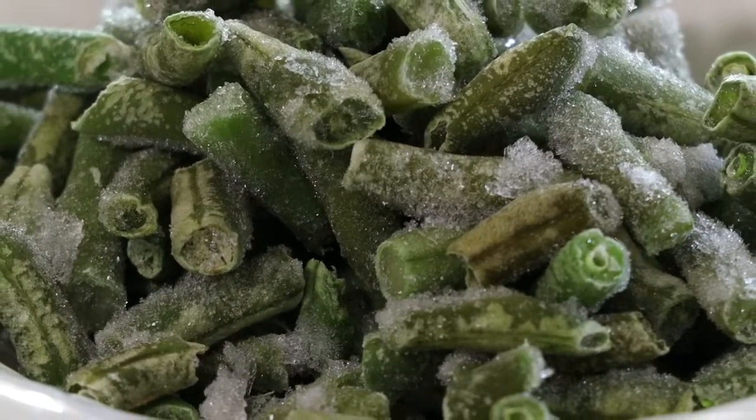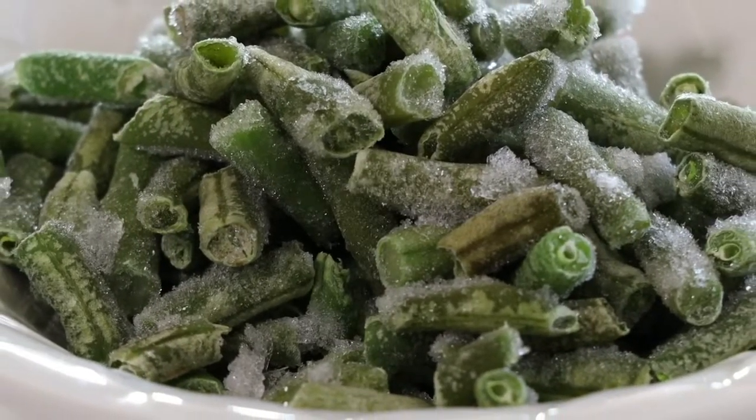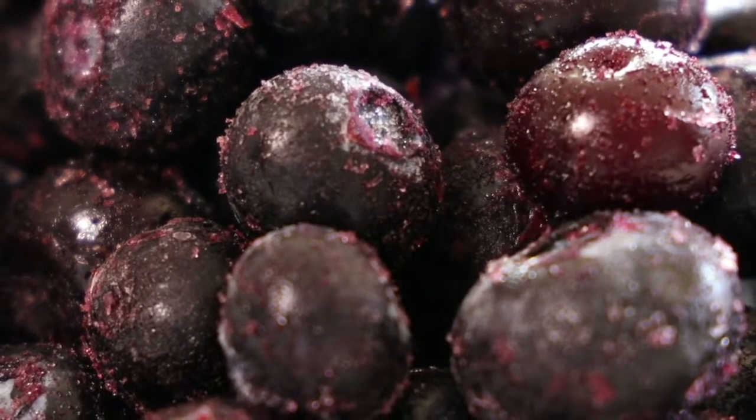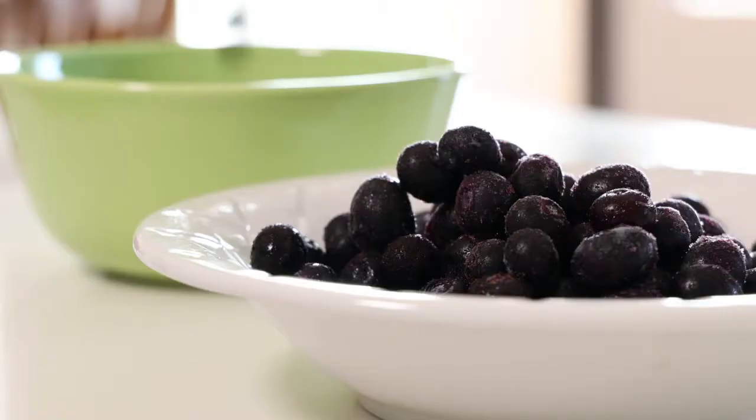Cardiologist Dr. Stephen Kopetsky says flash freezing stops produce from degrading. Once it's picked a few weeks ago, it starts to decay and loses a lot of its nutrients. Studies have shown if you can flash freeze something, it will retain its nutrients better because it retains its cellular integrity so the cells don't get deformed.